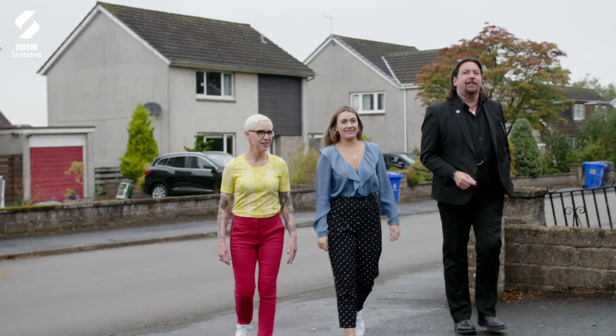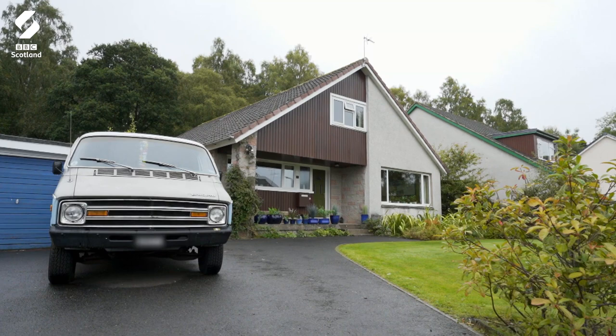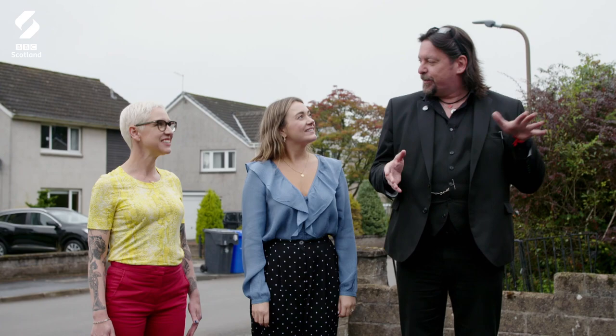Well, this looks promising. Look at the Scooby-Doo van. Do you know, that's what I was thinking? These types of houses remind me of what America was doing in the 50s. This is Scotland's answer to an American sprawl.